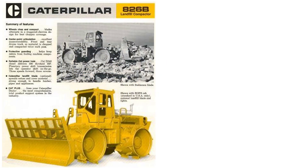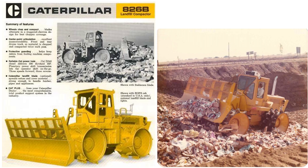Caron Compactor Company was formed in 1969, and in that year Caterpillar introduced the 826B landfill compactor, and subsequently in 1970 the 816, later to be referred to as the 816A.